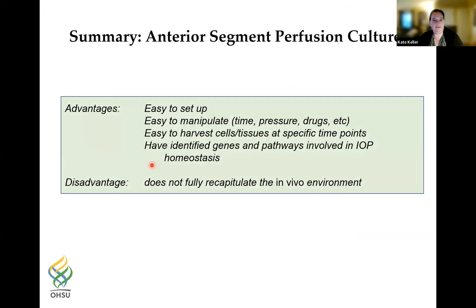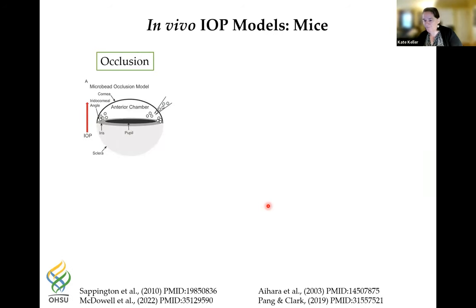In summary, the advantages of the anterior segment perfusion system are that it is easy to set up, can use human, pig, or bovine eyes, is easy to manipulate — you can change pressure, add drugs, run experiments up to about two weeks, and harvest cells and tissues at specific time points. It has been very helpful for identifying genes and pathways involved in IOP homeostasis. The major disadvantage is that it doesn't fully recapitulate the in vivo environment.